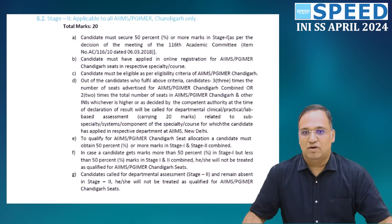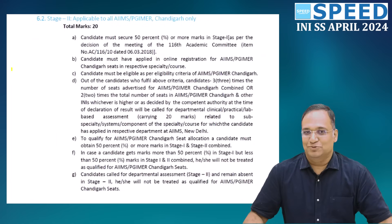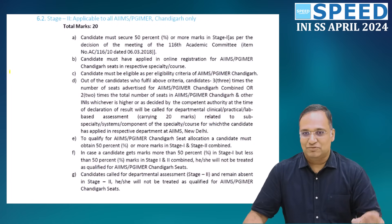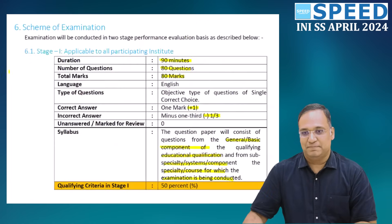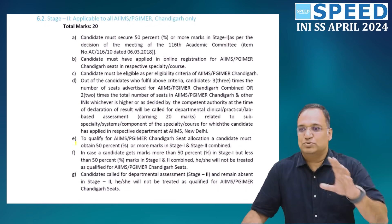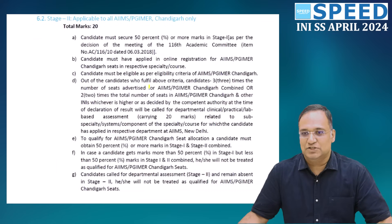Step 1 is the multiple-choice question round. The passing criteria is 50 percent — very, very important. Step 2 is a clinical assessment, applicable for two institutions: AIIMS and PGI Chandigarh. This carries 20 marks and checks the competency level through departmental, clinical, practical, or lab-based assessment related to the sub-specialty for which the candidate has applied in the respective departments of AIIMS New Delhi.